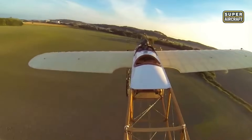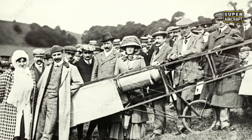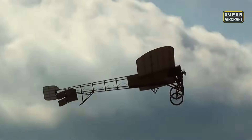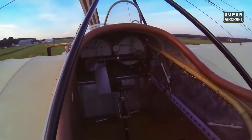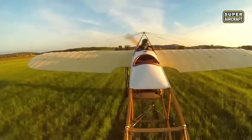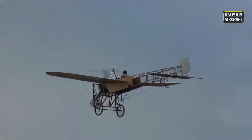On July 25, 1909, Louis Blériot forever changed aviation history by crossing the English Channel aboard the Blériot XI. That flight marked the first time a heavier-than-air machine connected two nations by air, taking off from Calais and landing in Dover 36 minutes later — making Blériot a global icon. The Blériot XI was a monoplane designed by Raymond Saulnier, evolved from the earlier Blériot 8. It had a wooden frame made of ash, fabric-covered surfaces, and wing warping for roll control. Powered by a three-cylinder Anzani engine paired with a two-blade Chauvière propeller, it could reach speeds around 40 knots.